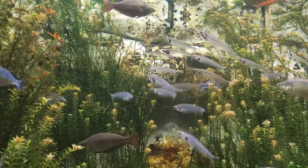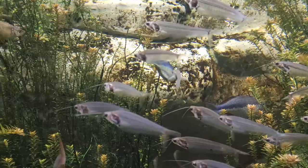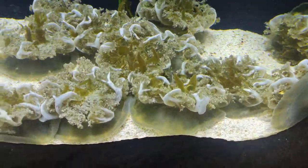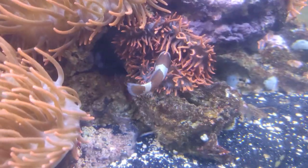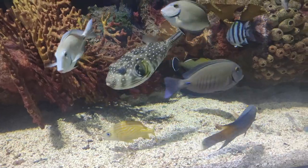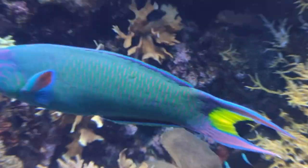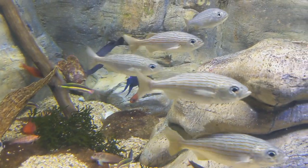You can see transparent fish here. You can see right through their bodies to the other fish behind them. These are called ghost fish. Share this with your friends and family.